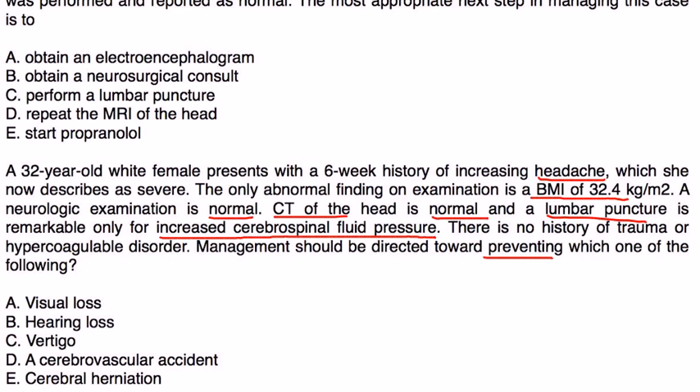Classic for pseudotumor cerebri: they give you the symptoms, tell you she's obese, CT is normal, and the lumbar puncture shows the classic sign of increased intracranial pressure. The most serious complication or consequence that you want to prevent is vision loss. So the answer would be A.